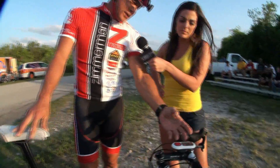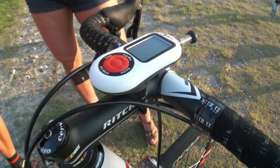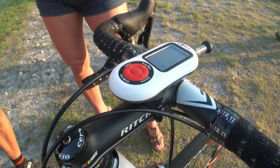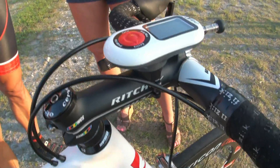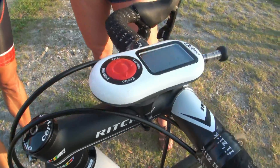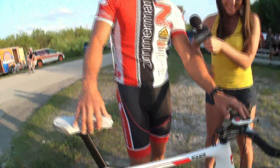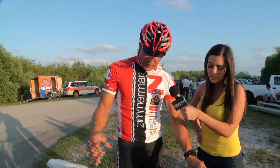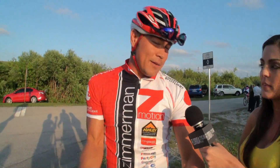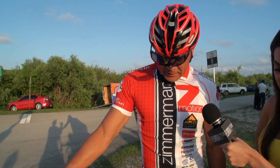I got an iBike — it's another sponsor that we have. This computer measures our wattage, heart rate, cadence, calories burned, and our speed. I got to get one of those! It basically does everything, and the great thing about this computer compared to others is you can take it and put it on another bike. I have a time trial bike, a crit bike, and this is my road race bike, so I can move the computer on all three bikes.